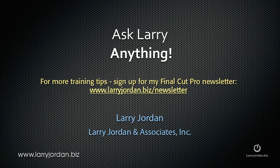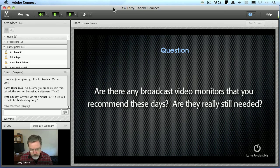Hi, this is Larry Jordan. Are you feeling frustrated? Well, here's an answer to another Final Cut Pro question: Are there any broadcast video monitors that I recommend these days, and are they really still needed?